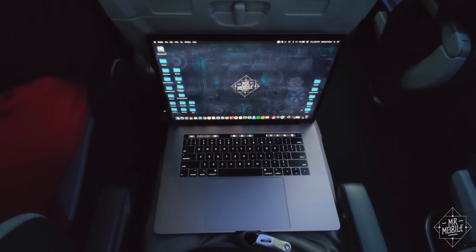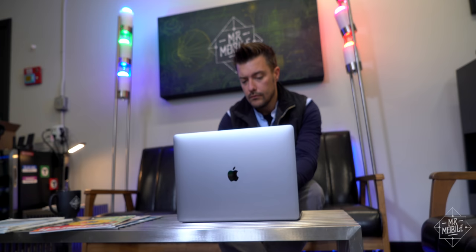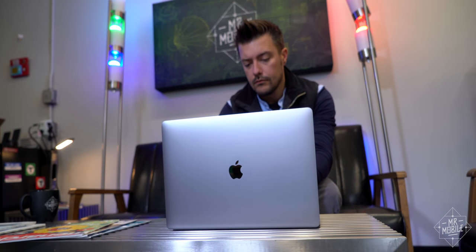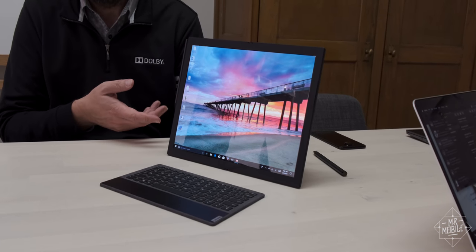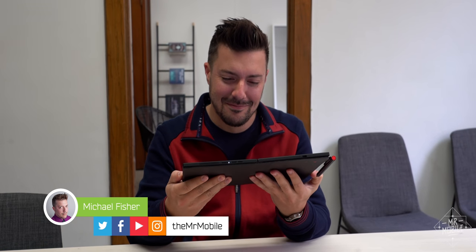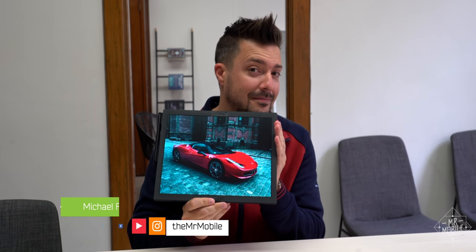Spend enough time trying to get work done on a big laptop on a coach, and two things will happen. You'll develop a wicked case of what I call 737 face, and you'll start wishing for a computer that could just get smaller when you needed it to. Well, Lenovo just built it. I'm Mr. Mobile, and this is a sneak peek at the world's first folding screen PC.